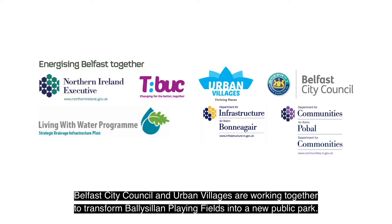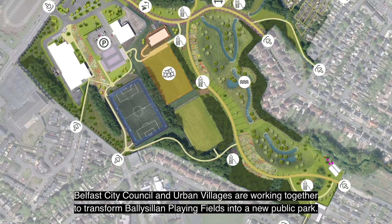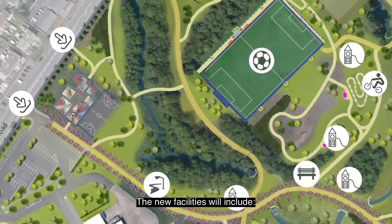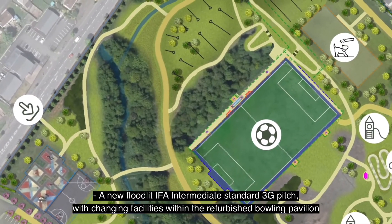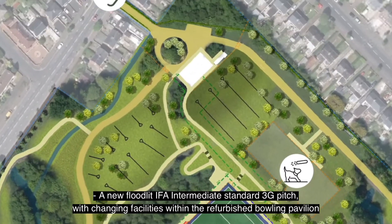Belfast City Council and the Urban Villages Initiative are working together to transform Ballycellin playing fields into a new public park. New facilities will include a new floodlit IFA Intermediate Standard 3G pitch with changing facilities within the refurbished bowling pavilion.